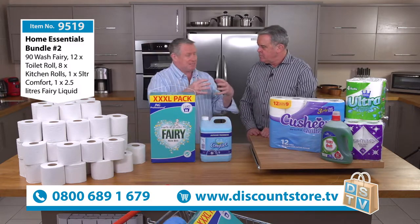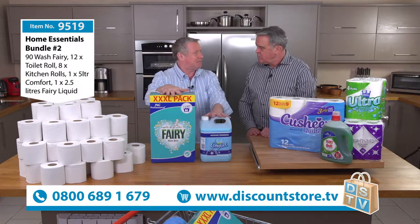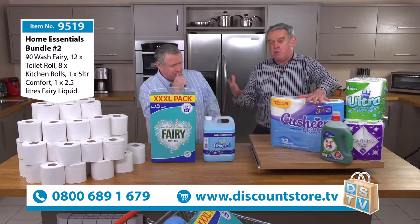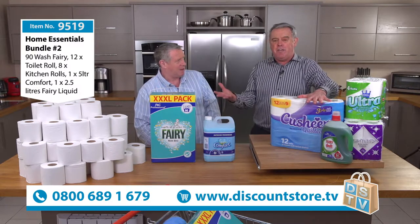By the way, we send these out to you and all items are packed separately — the powder is packed separately from the liquid, and the liquid is packed separately from the powders. They're all weighty items. We worked out there's over 16 kilos here. So can you imagine if you were paying P&P on that? You'd probably pay about £15 P&P on this.